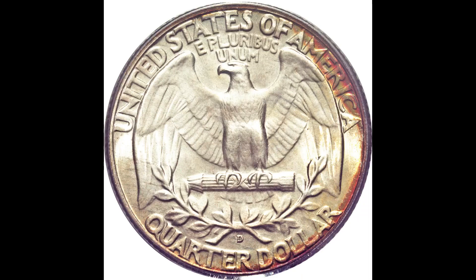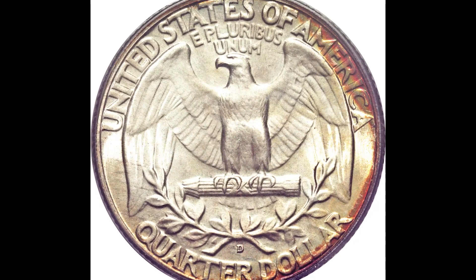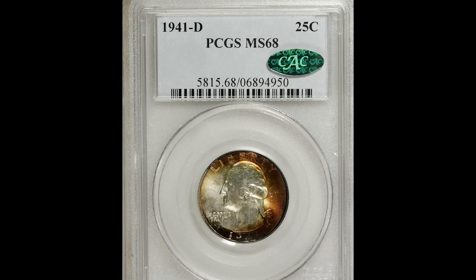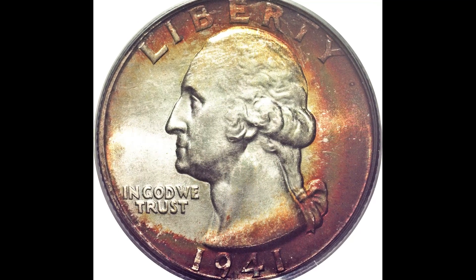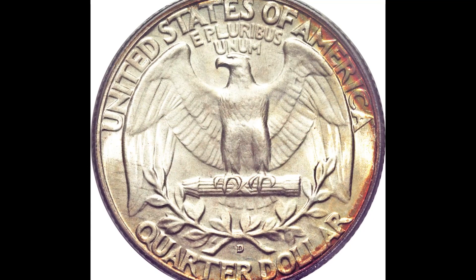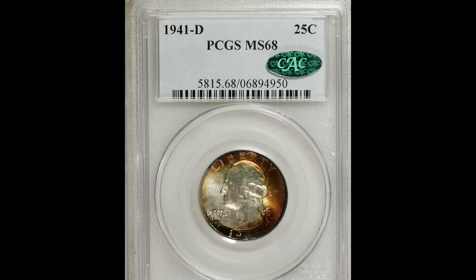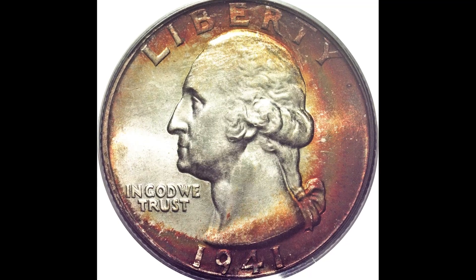I'm going to tell you why right now. This is a 1941D 25-cent Washington quarter graded by PCGS a Mint State 68 with a CAG sticker. First let's go over the obvious — this coin looks like it has a lot of staining on it, but that's not actually the case. This coin has what's called toning on it. Toning is a naturally occurring process that happens when air oxidizes with the metals in the coin.